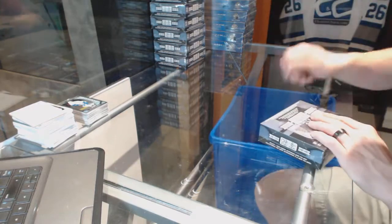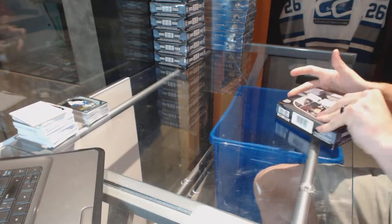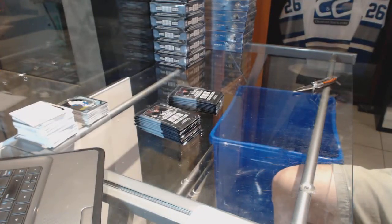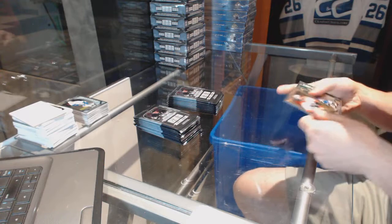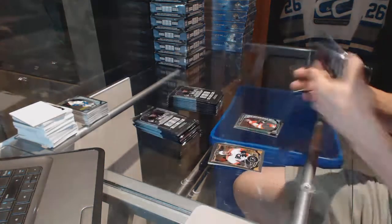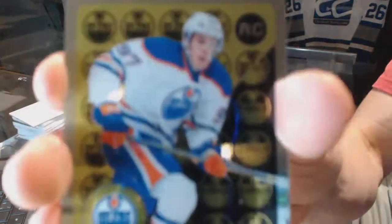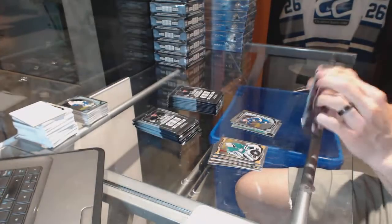All right, box two. Retro for the Stars Jamie Bannon and a marquee rookie for the Flyers Taylor Lear. Retro rookie for the Edmonton Oilers Connor McDavid and a marquee rookie for the Blues Robbie Fabry.